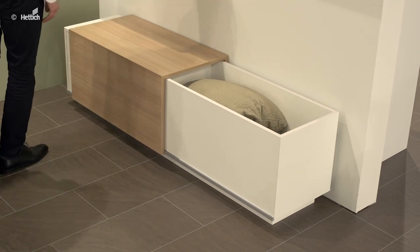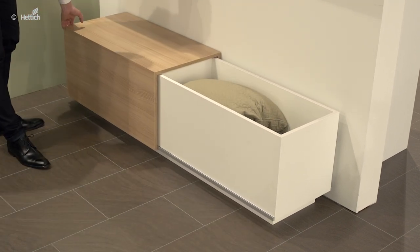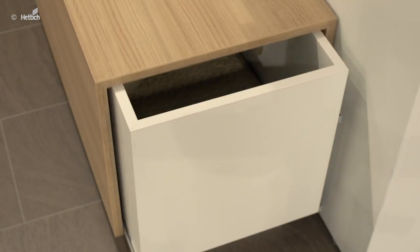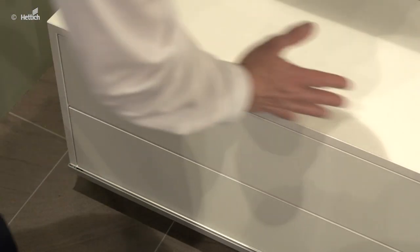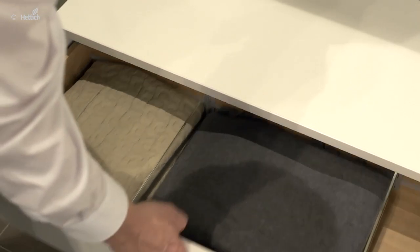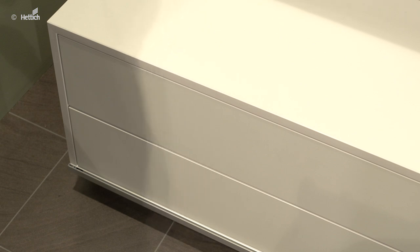Slide Line M sliding doors prove their versatility with a unique design. The silent system soft closing once more ensures that there's no noise in the bedroom. Another drawer is concealed behind the sliding door in a minimalistic design without handles, which can be achieved by the push-to-open function.